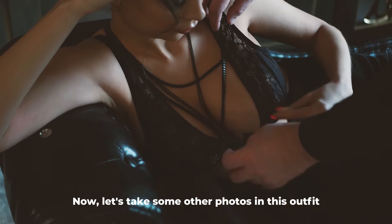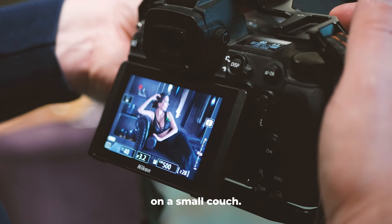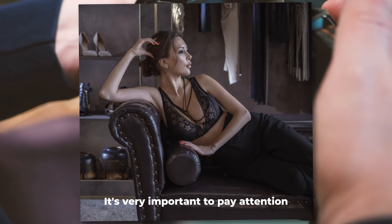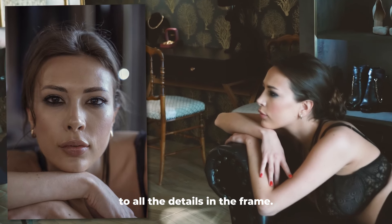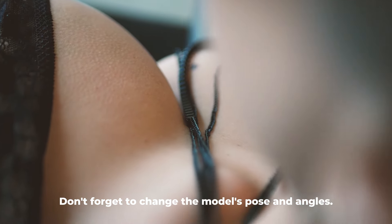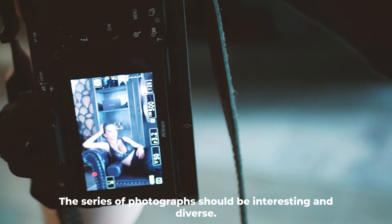Now let's take some other photos in this outfit on a small couch. It's very important to pay attention to all the details in the frame. Don't forget to change the model's pose and angles. The series of photographs should be interesting and diverse.